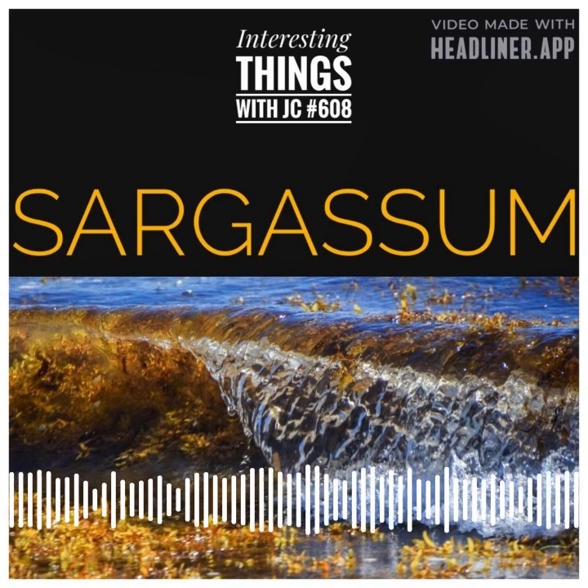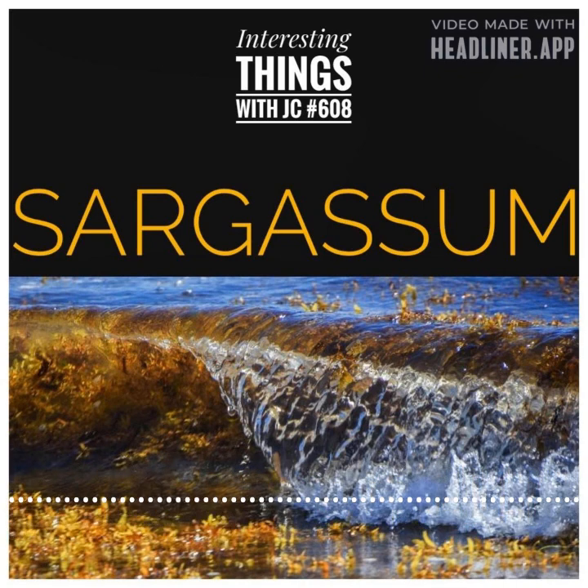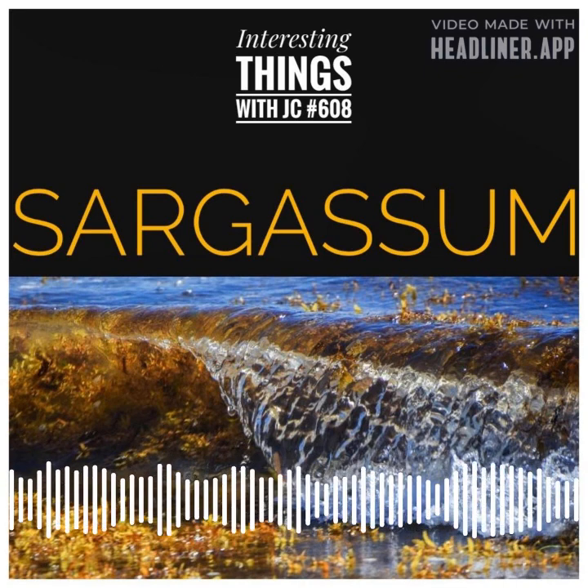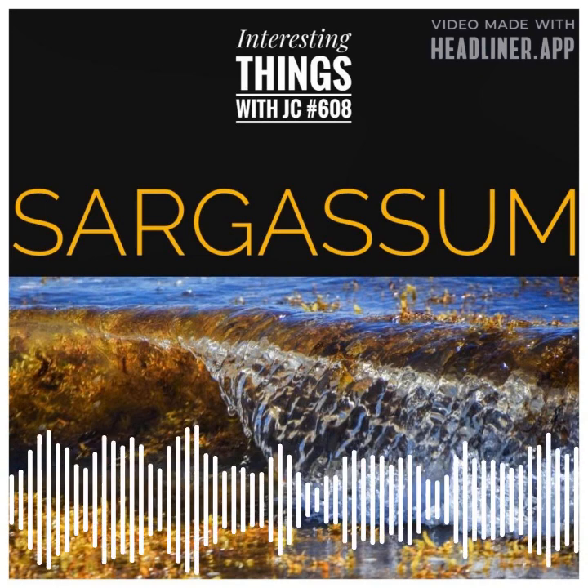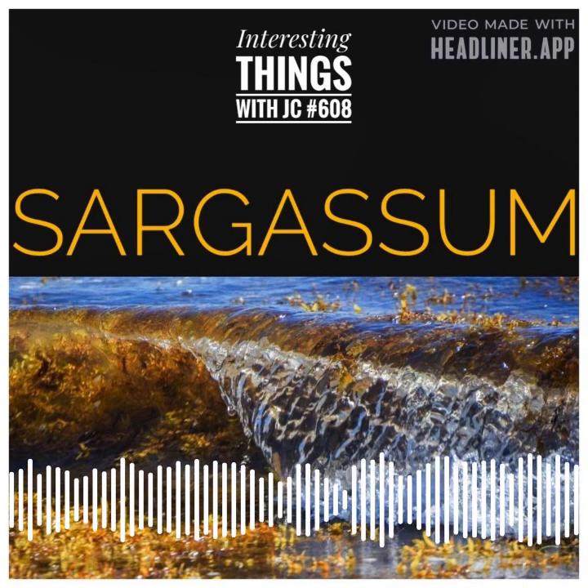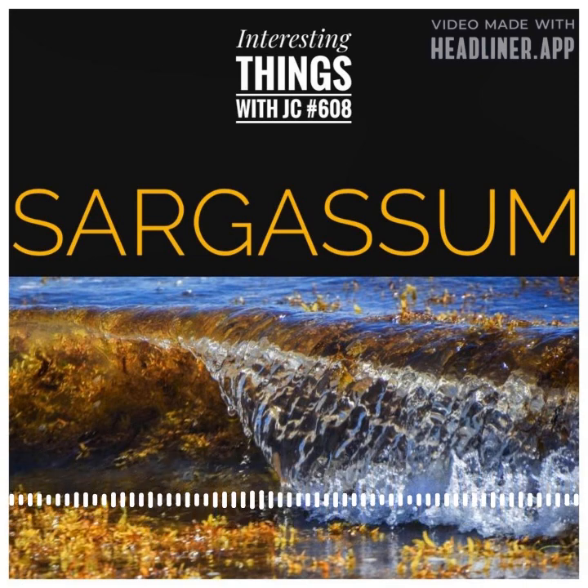Sargassum also contains various minerals and trace elements that it absorbs from the ocean itself, like calcium, potassium, iodine, and magnesium. Like other seaweeds, sargassum is photosynthetic — it uses sunlight to produce energy through a process called photosynthesis.